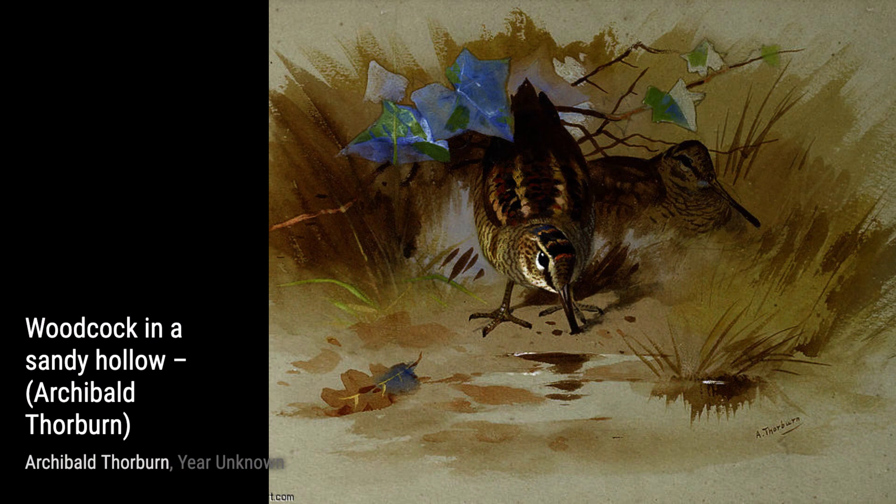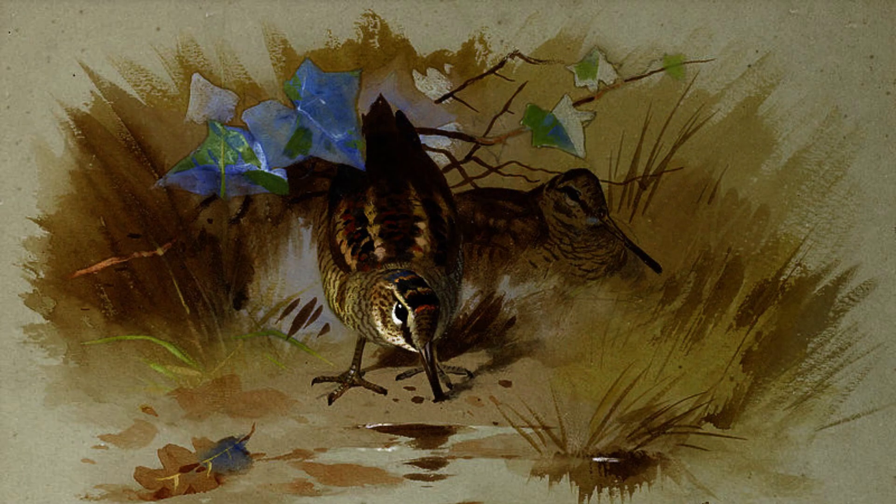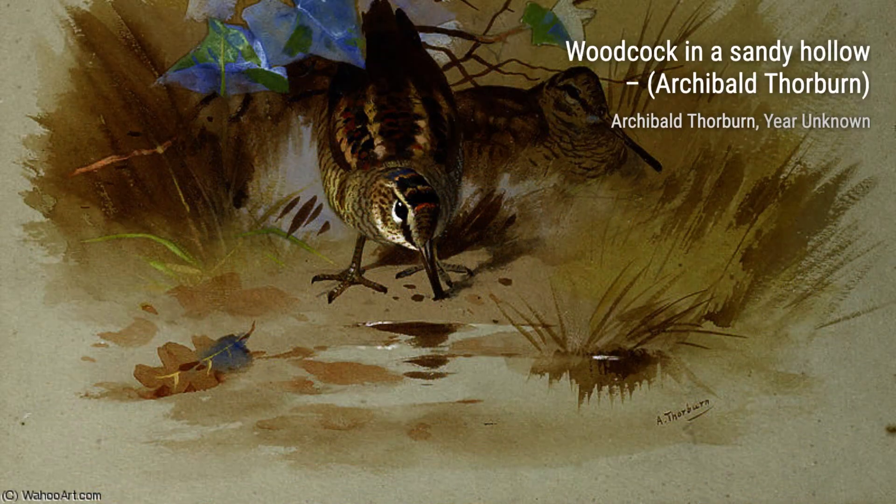In Winter Landscape with Mallard, Thorburn captures the beauty of a snowy landscape, with a mallard gracefully gliding across a frozen pond. The contrast between the white snow and the vibrant colors of the bird creates a visually stunning composition.